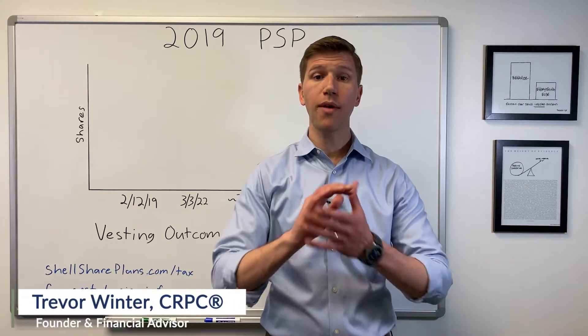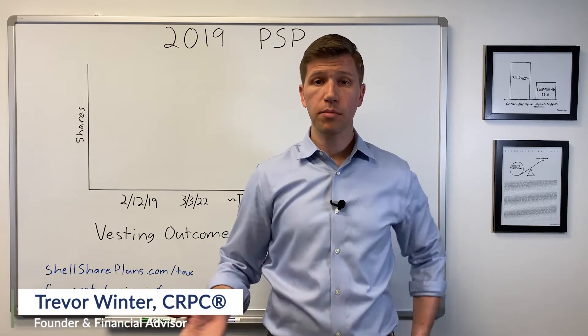2019 Shell performance shares are arriving at Fidelity now. Let's break down what to expect.